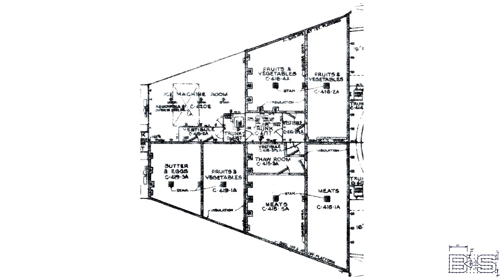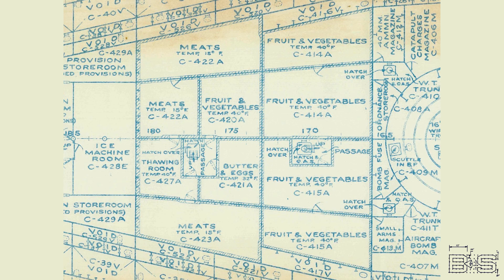The South Dakotas have a similar cold storage space arrangement. The Iowa's ice machine room and half the cold storage rooms are separated by watertight bulkheads, but the overall system remains the same.